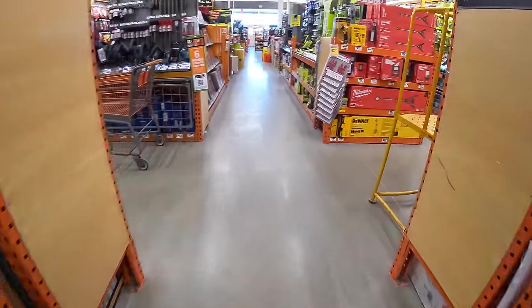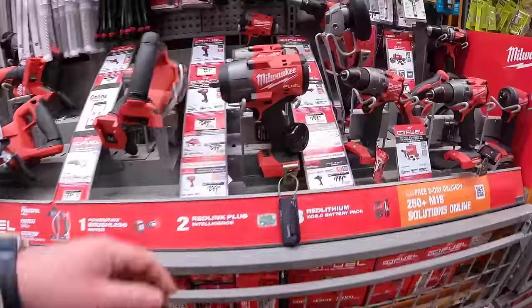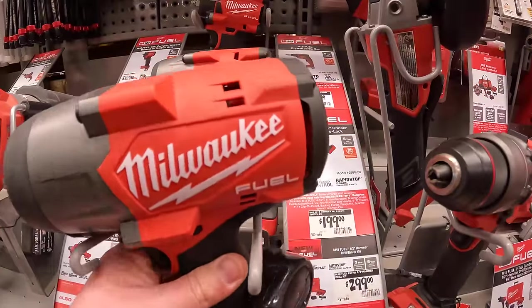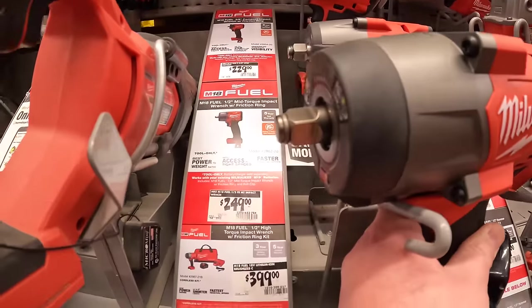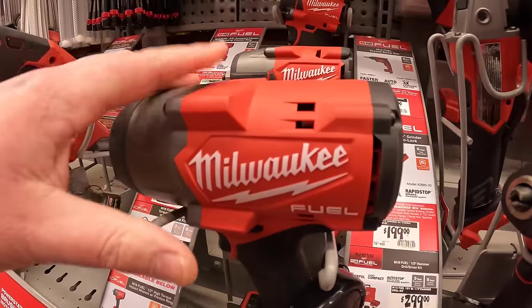I did notice that they had the brand new Milwaukee half-inch impact wrench right here. I wanted to check this out. This is a big mamma jamma. That is half-inch, and this thing's big.